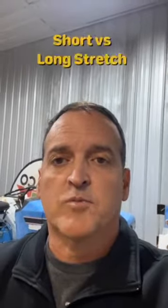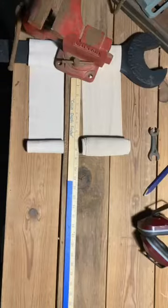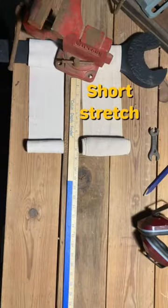Today we're going to demonstrate the differences between short and long stretch bandaging here at the workshop. We're going to be using our Cajun depth finder to tell us the difference in the length of the material as it's being stretched.